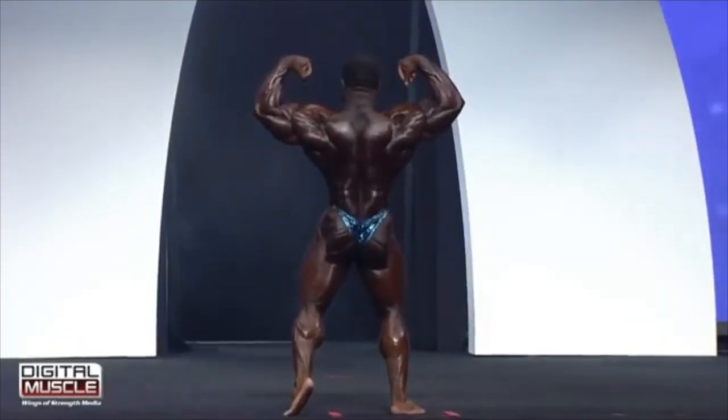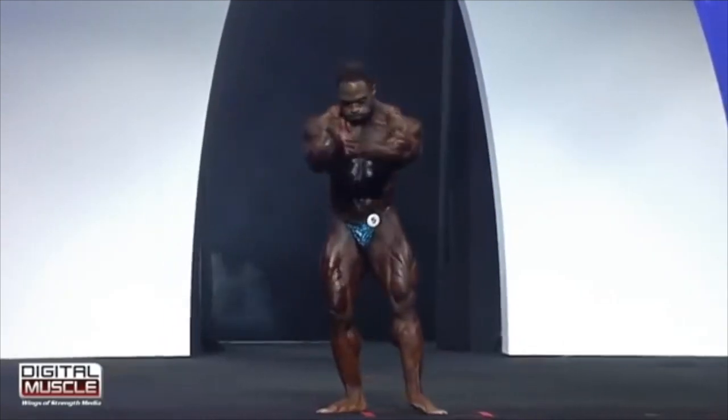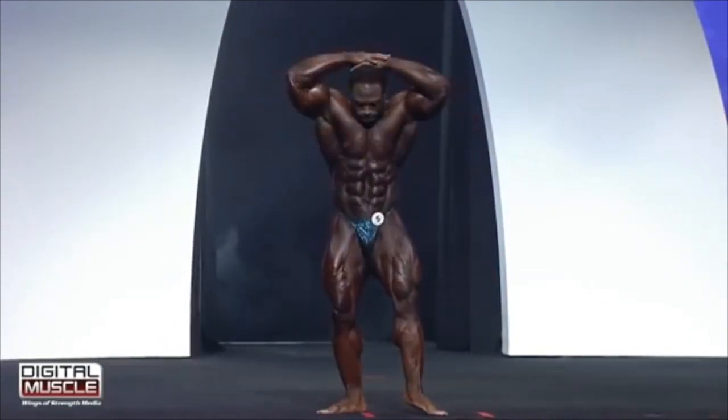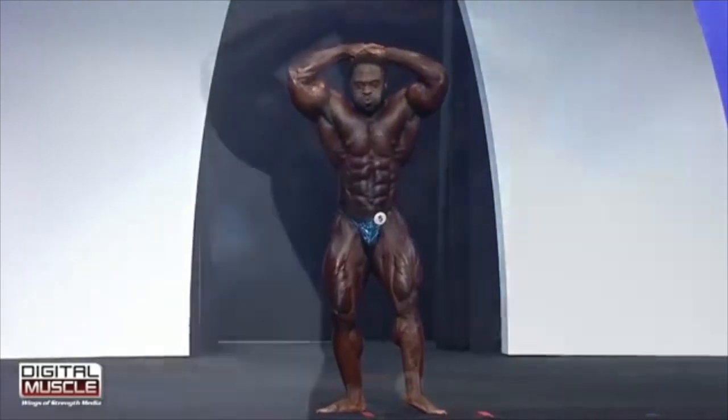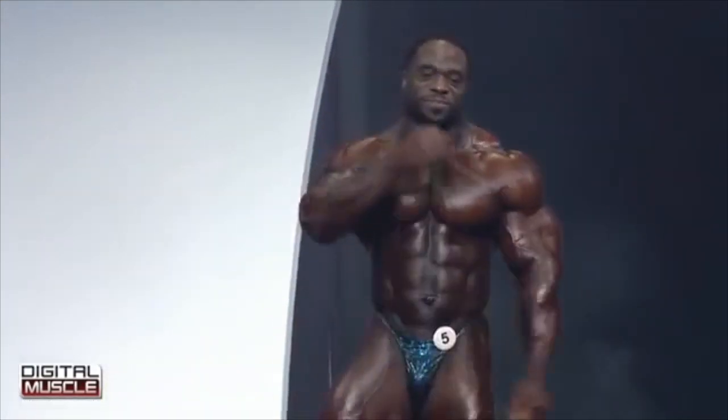He's had 11 top 10 finishes, including one here tonight. This is the top 10 for the men's open division. He's got a lot of density and thickness in his shoulders running through his arms — he's strong in the arms for sure.